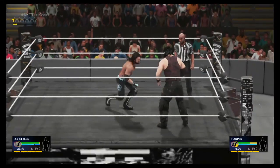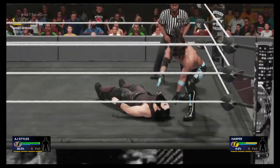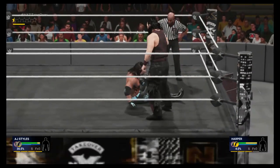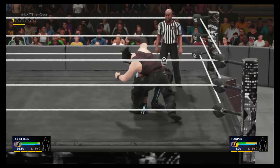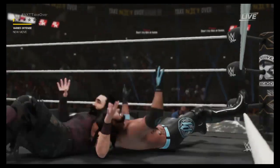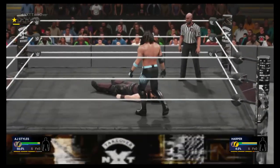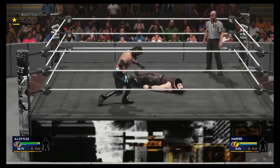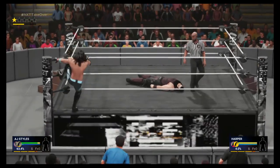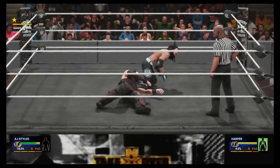Back to the match — AJ goes with flying clotheslines but Harper takes advantage of the moment and counter attacks. AJ Styles responds with a suplex, inflicting damage to his opponent Harper. Maybe we go and try another frog splash — and there it is, it hits, but it was not very accurate.